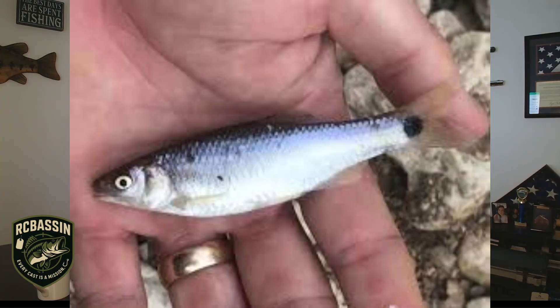You ever see a shad with a fake black dot near the tail, or a crankbait with a painted false eye halfway down the body? Scientists in Finland studied this exact trick using artificial prey. They tested no eye spot, a medium spot, and a big exaggerated spot. Predators always attacked the fake eye every single time, and the size didn't matter. A huge eye spot didn't scare anything, didn't slow them down, didn't intimidate a single predator.